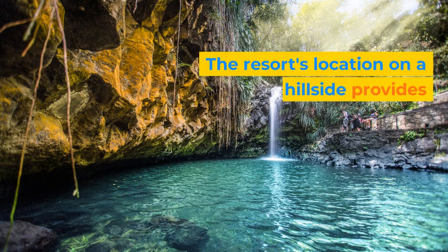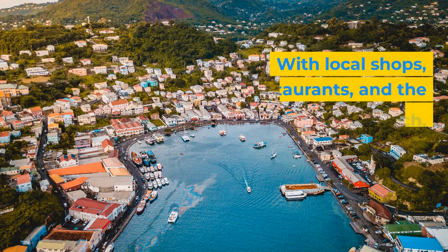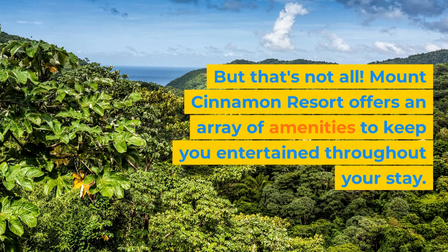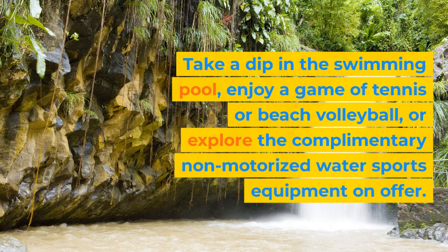The resort's location on a steep hillside provides stunning garden and ocean views, while still being just a short distance from the vibrant town of St. George's. With local shops, restaurants, and the Spiceland Mall within reach, you'll have the perfect balance of tranquility and convenience. Mount Cinnamon Resort offers an array of amenities to keep you entertained throughout your stay — take a dip in the swimming pool, enjoy a game of tennis or beach volleyball, or explore the complimentary non-motorized water sports equipment on offer.